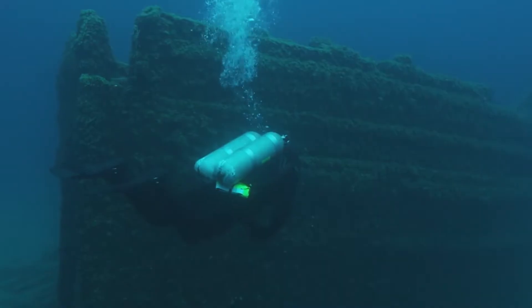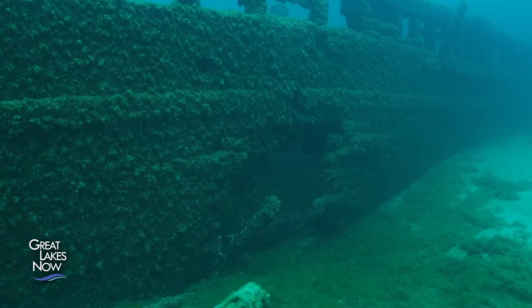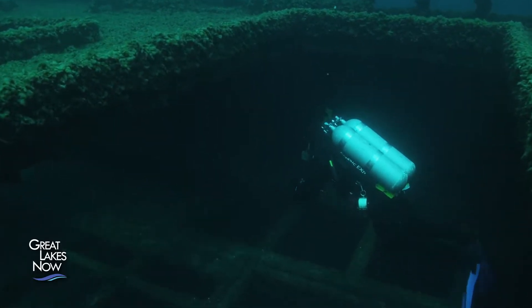The Great Lakes hold an incredible collection of shipwrecks, and each tells a fascinating story. The Great Lakes are dotted with thousands of shipwrecks, some hundreds of years old. They all offer information about the history of the Great Lakes.